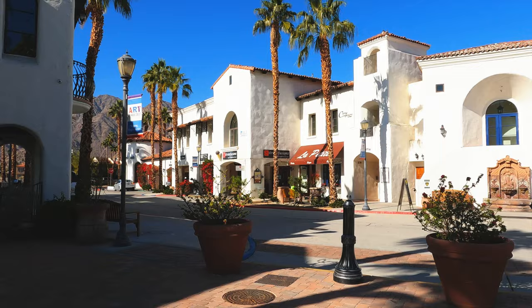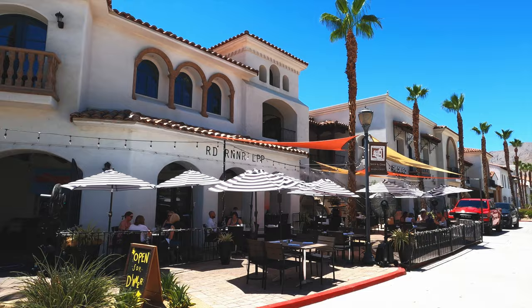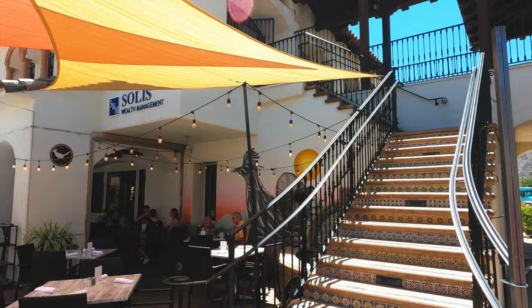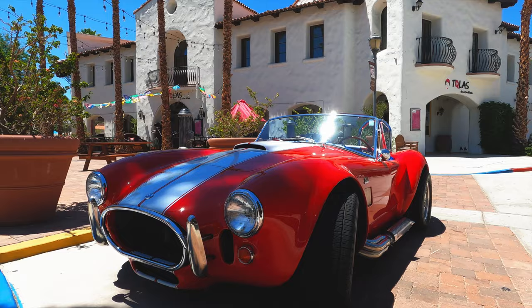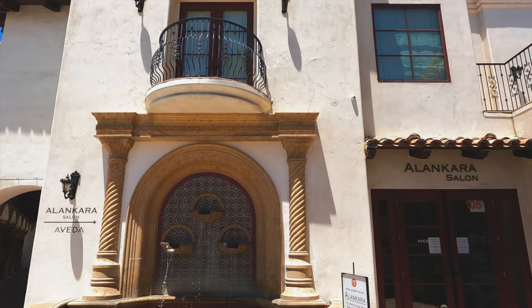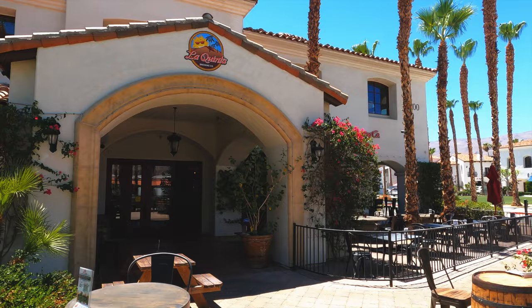Not far from Palm Desert is Old Town La Quinta. The Mediterranean-inspired village offers an array of shops, bars, and restaurants in a setting that is truly unique in the Coachella Valley. It is also home to the La Quinta Brewing Company.